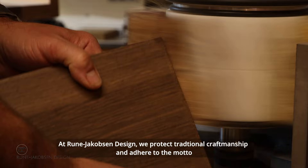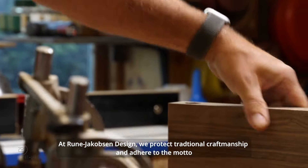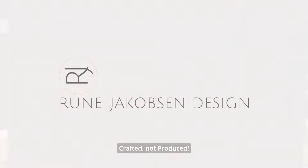At Rone Jacobsen Design we protect traditional craftsmanship and adhere to the motto: crafted, not produced.